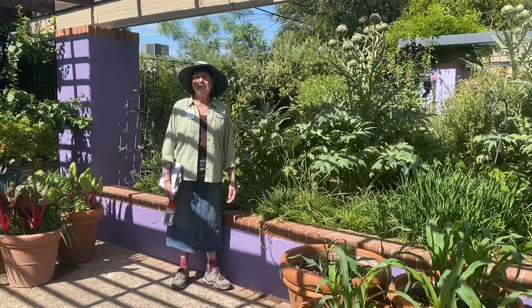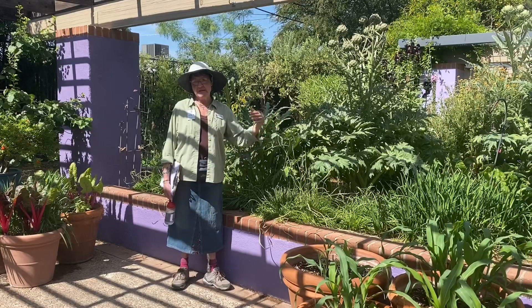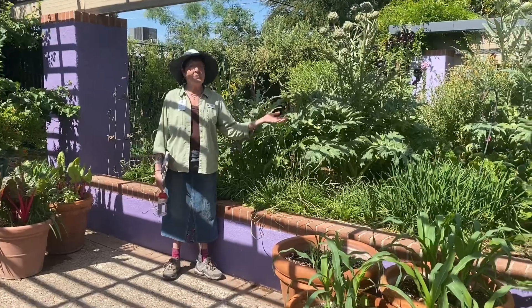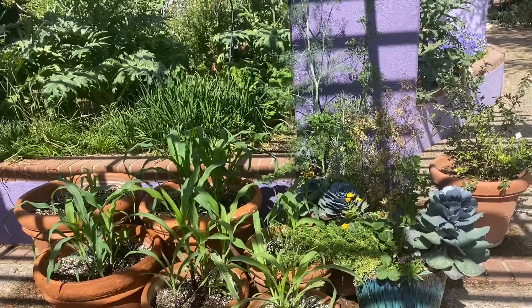We have a series of themed Ramadas. They both demonstrate shade practice as well as different types of plantings and gardens. We have a lot of folks who live here in the desert who want to know what can I grow, and specifically what can I grow that I can eat.